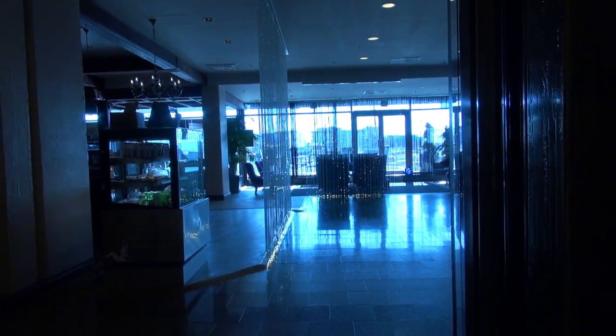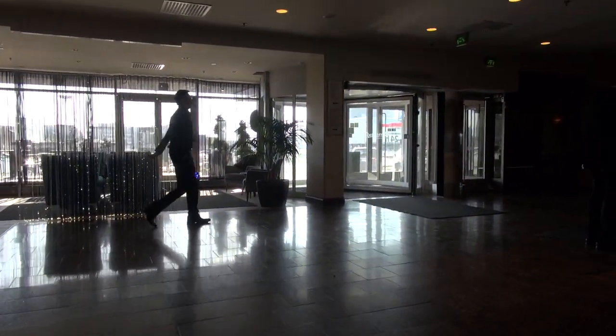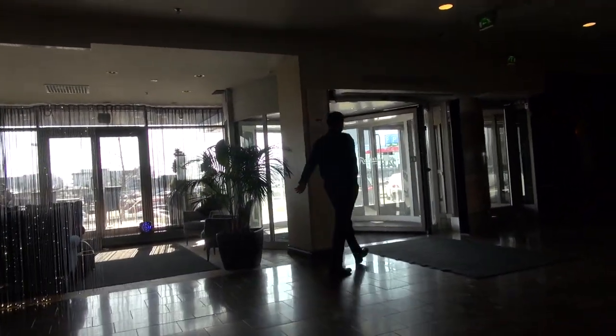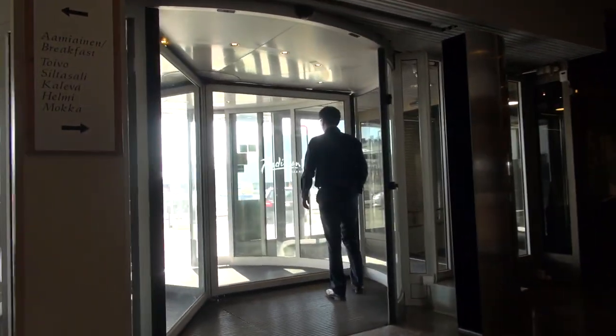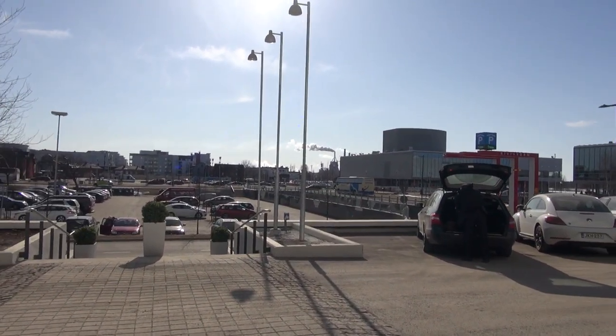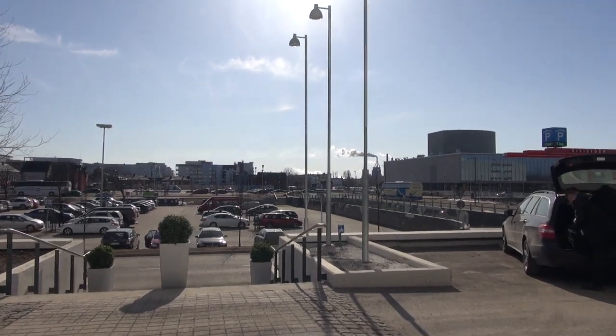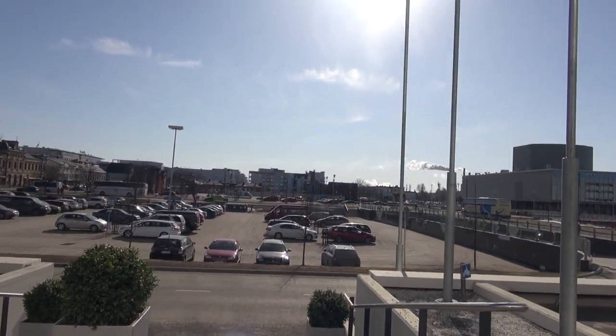In the elevator it has this, so let's go see that. I can see it right across the way. So friends, I'm in Oulu, Finland, just coming out of the hotel, and I'm kind of looking around. I'll show you where Finland is at.